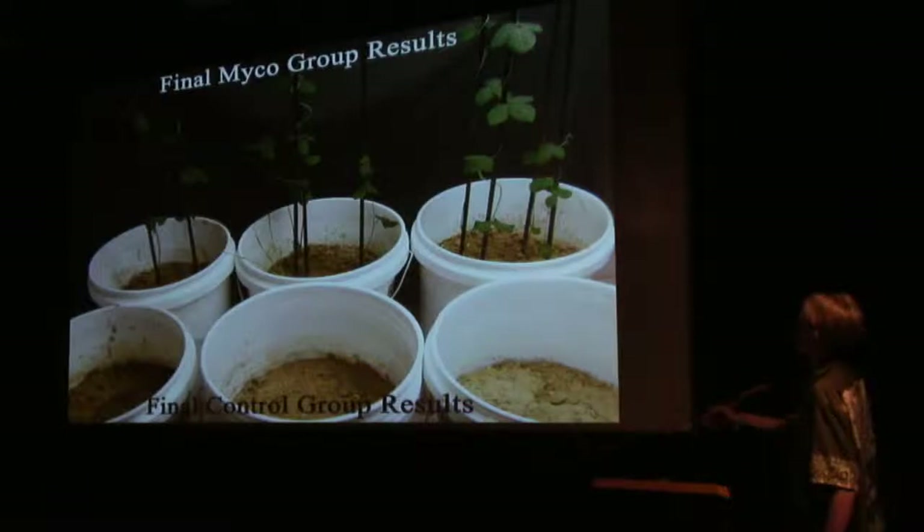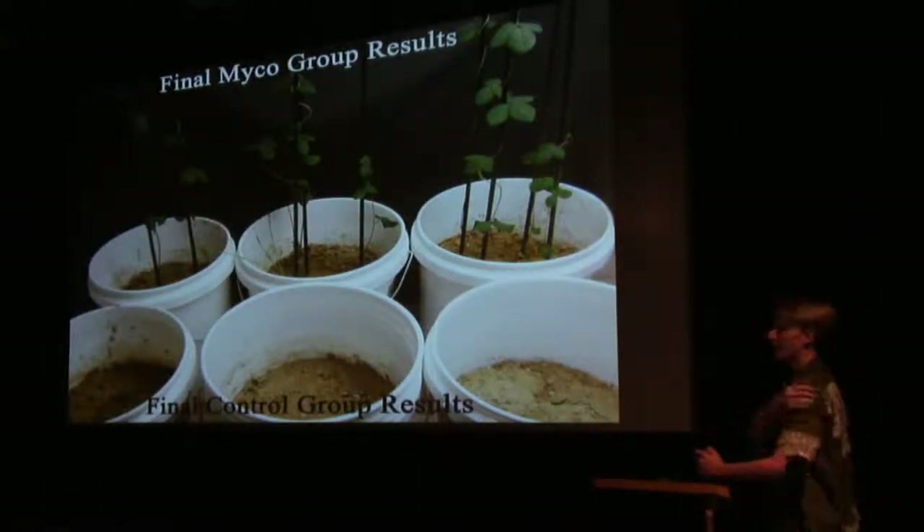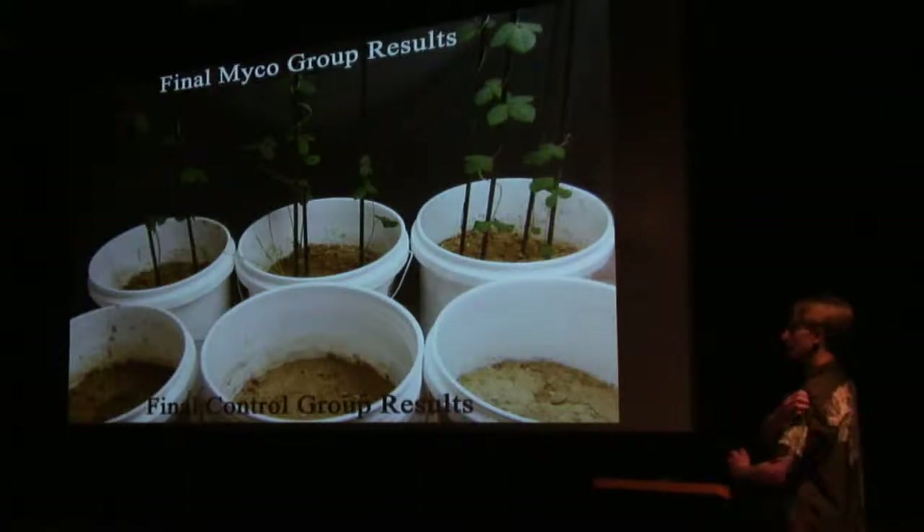Those plants are so healthy they need a trellis to hold them up. So that's all the same soil — the back row and the front row?